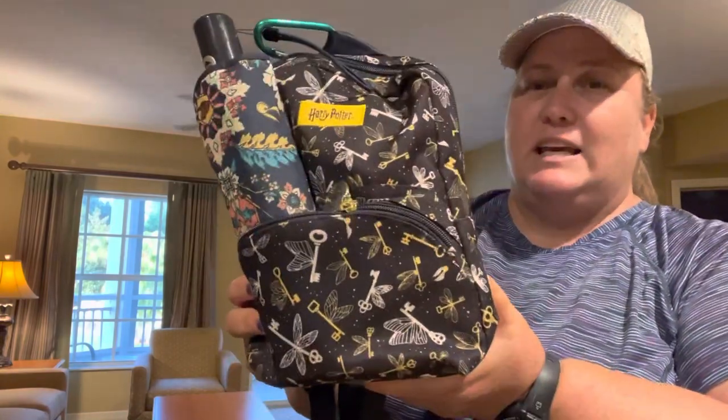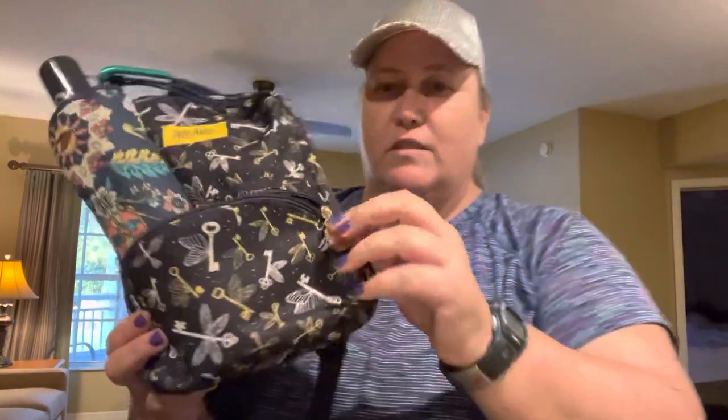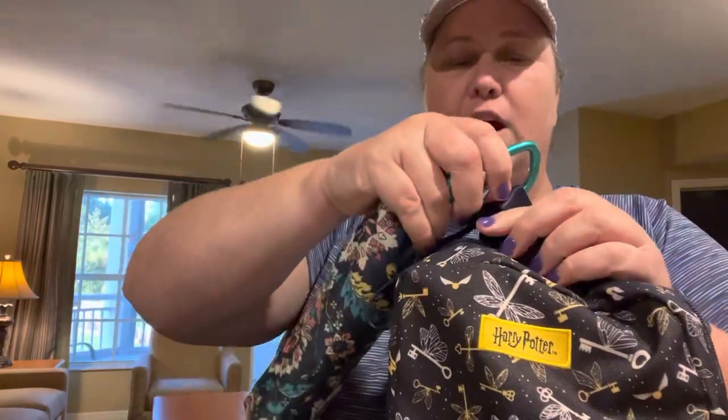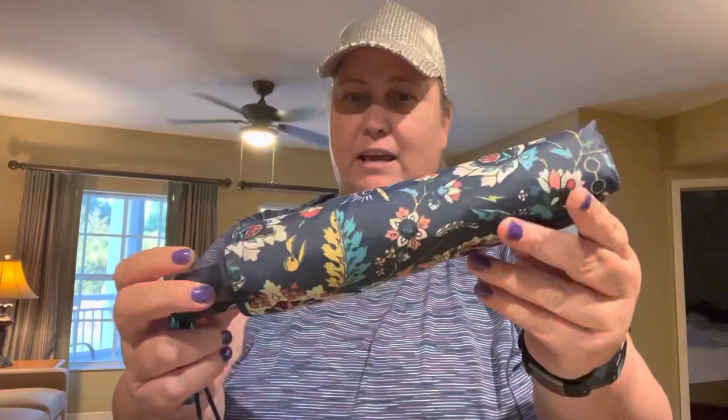This is the Flying Keys pattern from the Jujubee Petite backpack. In the front pocket, all I put in there was the umbrella, because the umbrella is too tall to fit inside. So to keep it from falling out or flopping around, I just clipped it on the top of the bag handle. This umbrella is the Home to Hogwarts pattern from Vera Bradley. I brought it both for rain and for sun, but today it wasn't hot, so I didn't even have to open it at all.